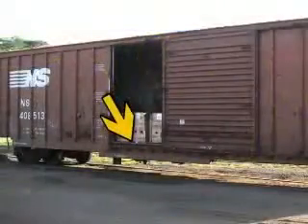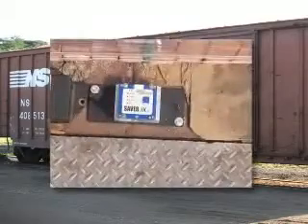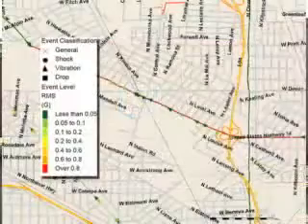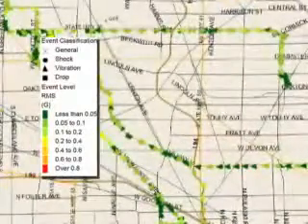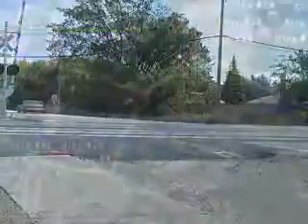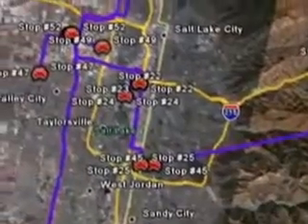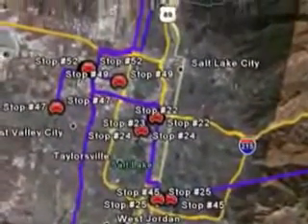Data is documented through the use of portable shock and vibration recorders. Equipped with a time-date stamp, shock recorders help determine the precise location of the product during excessive impacts. A separate GPS system tracks the truck or rail car and documents the location of recorded impacts.